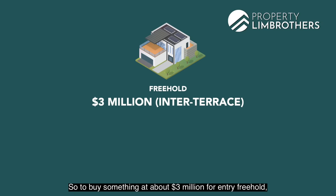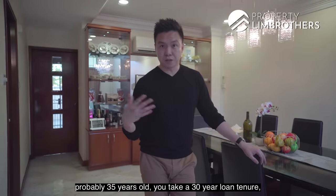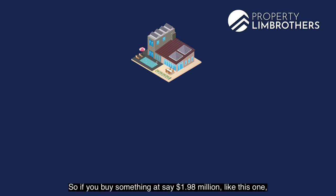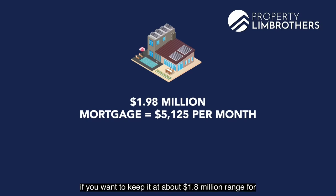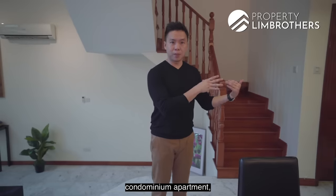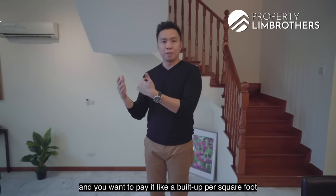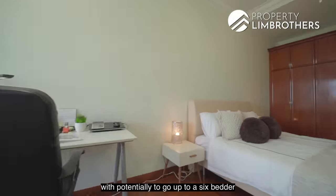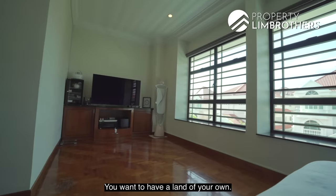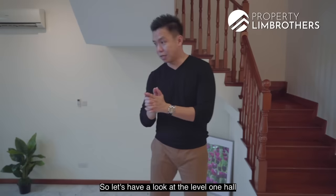To buy something at about $3 million for a freehold inter-terrace in the D16 zone, you'd be looking at installments close to $7,000 per month, assuming you're 35 years old with a 30-year loan tenure. If you buy something at $1.98 million like this one, your mortgage will be about $5,000 per month. For a $1.8 million condominium apartment, that brings your mortgage to about $4,000+ per month. If you want the size, the five bedrooms with potential for a sixth, and land of your own, this is one of the choices to consider.